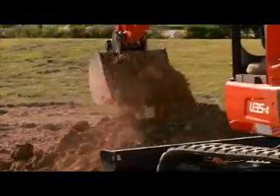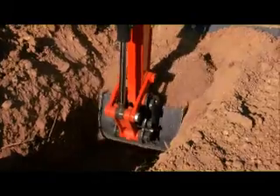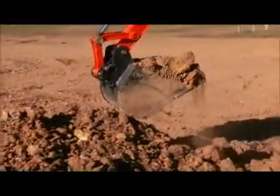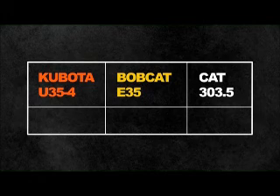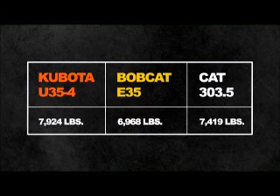Even when heavily loaded, the Kubota U35-4 won't slow down. Its powerful bucket breakout force is more than enough for the toughest excavating jobs. Breakout force is a superior 7,924 pounds compared to Bobcat's 6,968 pounds and Caterpillar's 7,419 pounds.